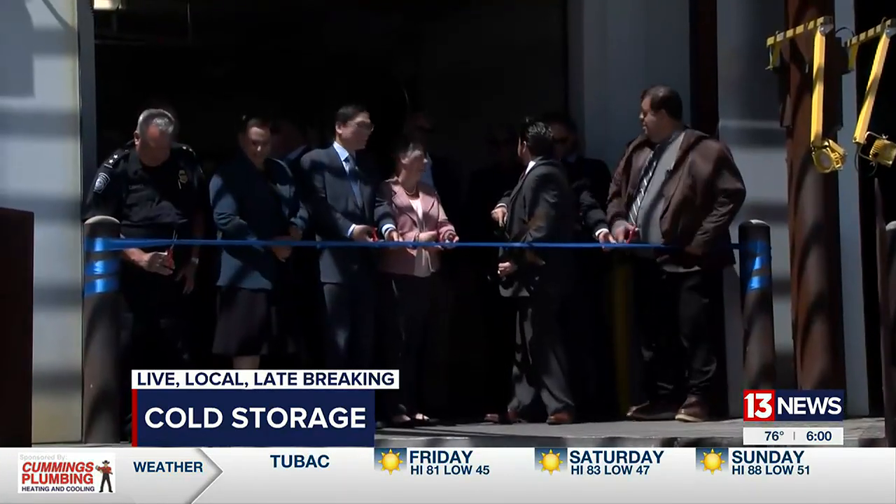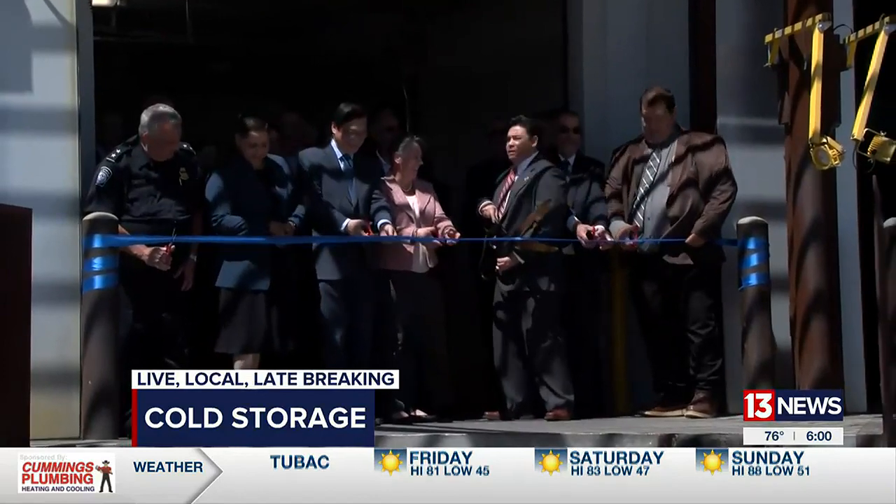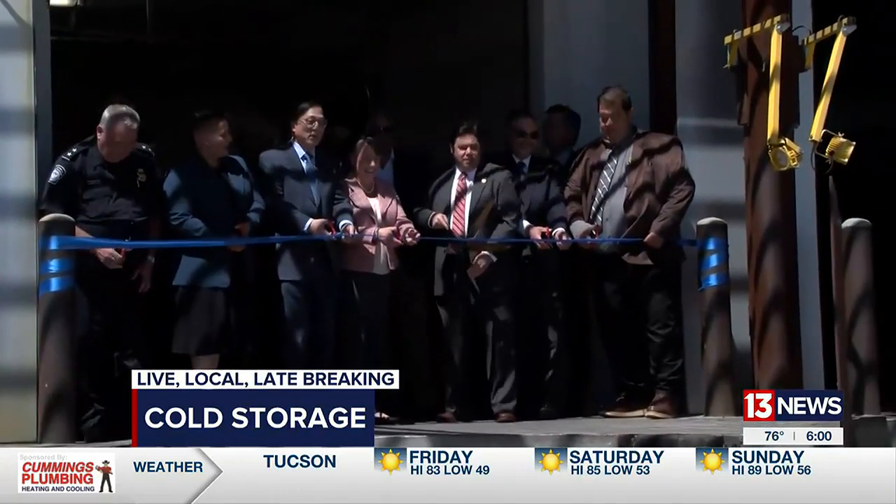The more growers and importers that know about this facility, the ability to offload in a refrigerated space is the best news ever. A step towards solving the country's supply chain issues begins at the Arizona border. Thanks for joining us for 13 News Live at 6. I'm Dan Maris, and I'm Brooke Wagner.